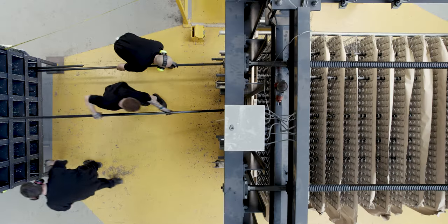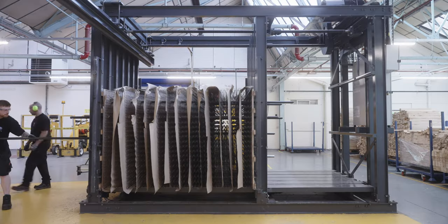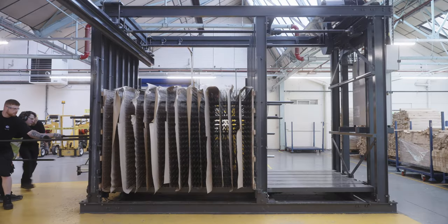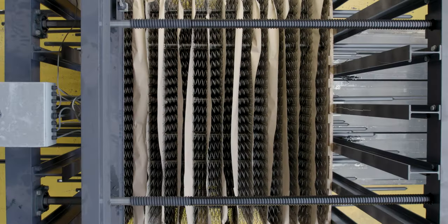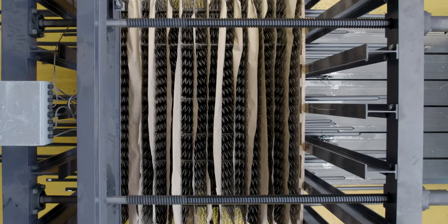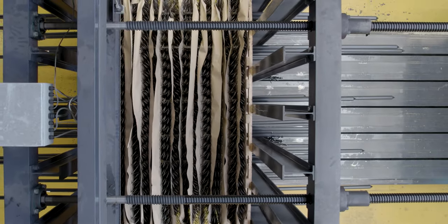From here, the unit goes through a process we call baling. This compacts the whole unit down, which prevents the springs from sagging or losing their shape and bounce during use. These two processes both ensure the mattress lasts year after year, without compromising on performance or support.